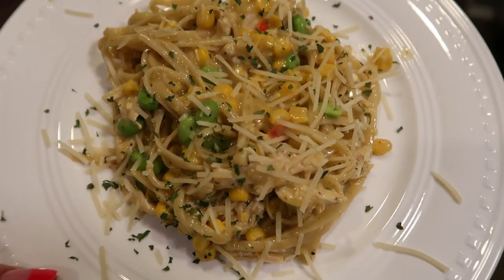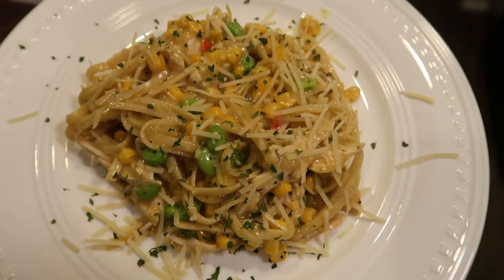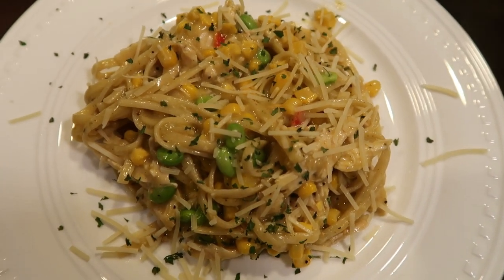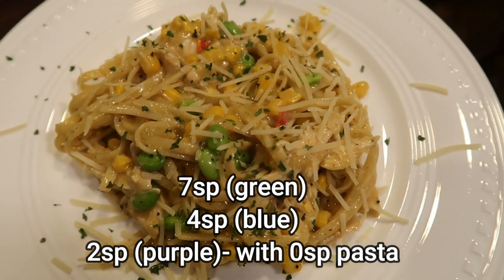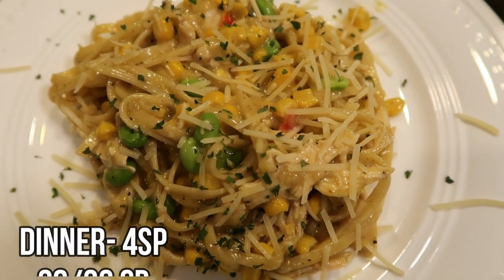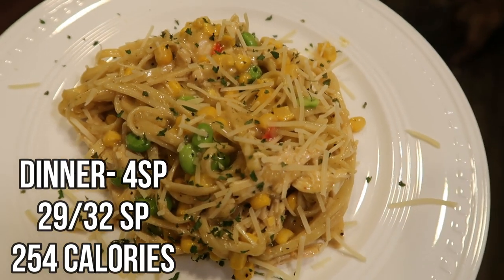Here's my dinner — the chicken pot pie pasta. One and a quarter cup is 224 calories. I'll put all the points on screen because it will vary depending on the plan and whether you're using fiber gourmet pasta. This looks so good — it's creamy and hearty. This is going to be tonight's dinner.